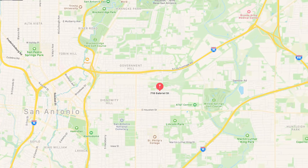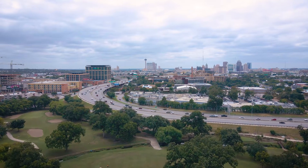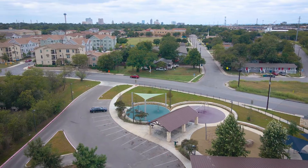Less than 10 minutes from the Pearl, you will be blessed with endless food and entertainment options. You can also enjoy the neighborhood amenities that are walking distance from this property.